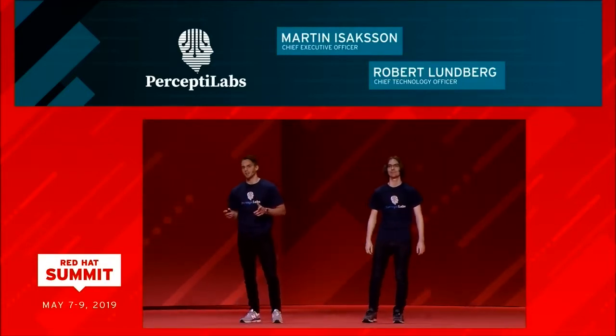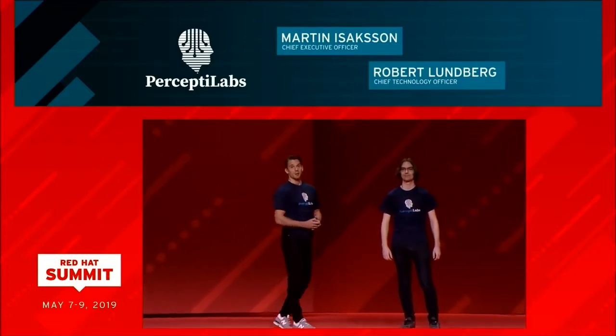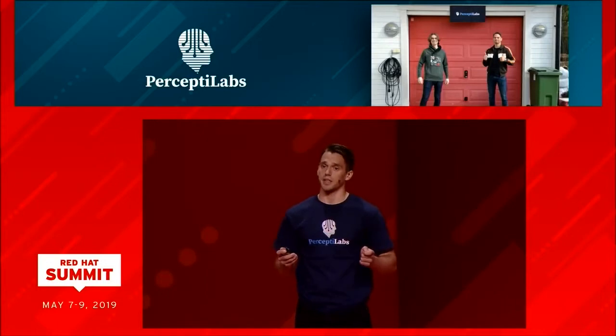Hi, I'm Martin. And I'm Robert. We are the co-founders of Percepta Labs. Unlike many Silicon Valley startups, Percepta Labs was not built in some Bay Area garage — it was built in a Swedish garage. How many of you have ever worked with AI? For those of you who don't, take my word for it: developing an AI model can be a long, tedious, and complicated process requiring specialized knowledge and skills. We now have a solution aimed at simplifying that process.